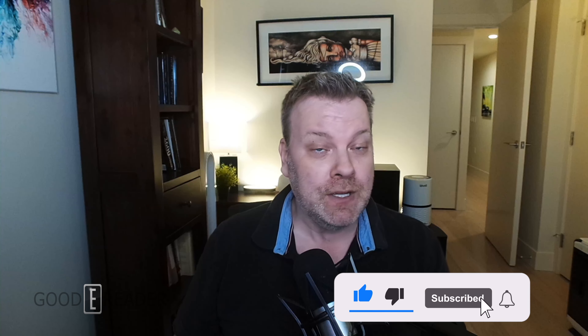Hey everyone, it's Michael here from GoodyReader.com. Onyx Book has just announced their second product of 2023. The first one was the Tab Ultra C, announced about a week ago — it's going to be released on May 15th at $599 as a Collider 3 eNote.